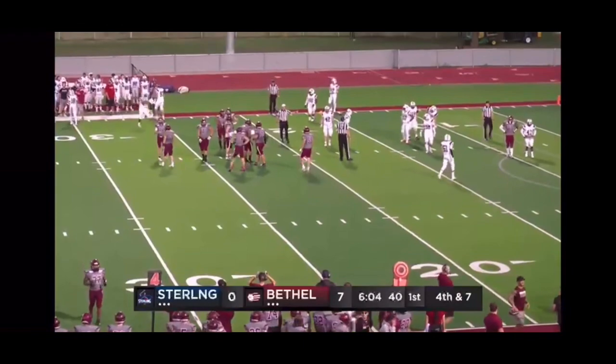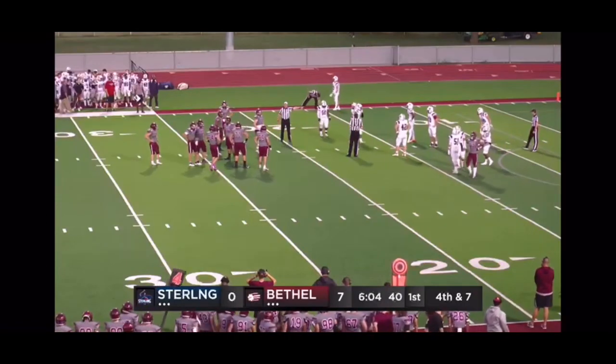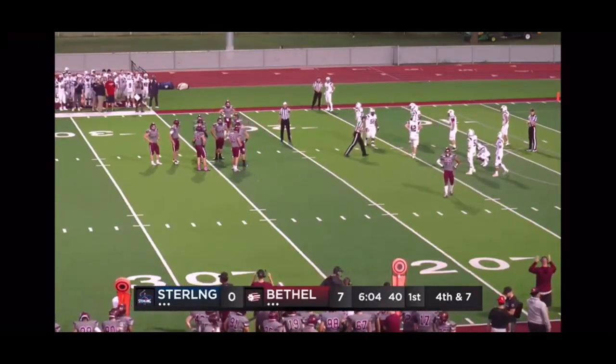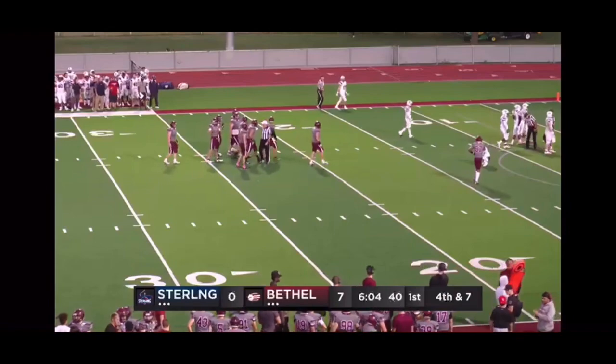That was a great improvisation by Menard — seeing nothing down the field, reversing field, escaping a sack, and pushing forward for a first down. You can see the instinct right there that James Menard has. He spins away from one tackler, sees all that open grass, and he just takes it and gets what he can. Picks up the first down for the freshers.